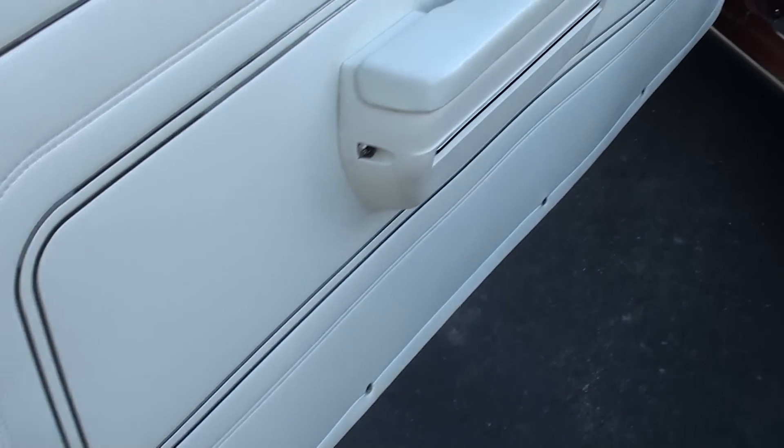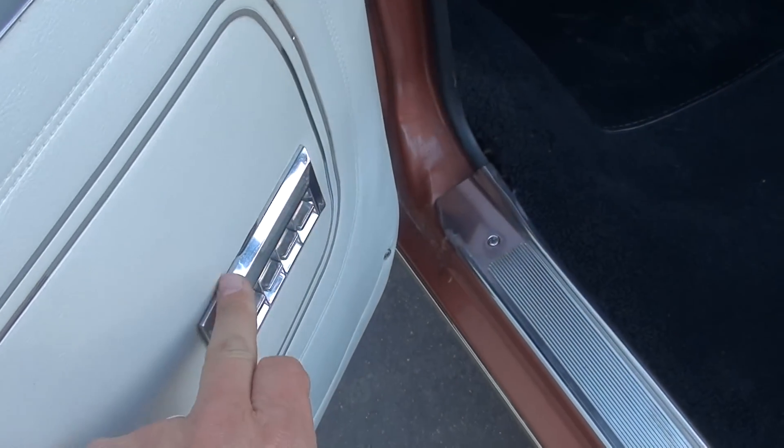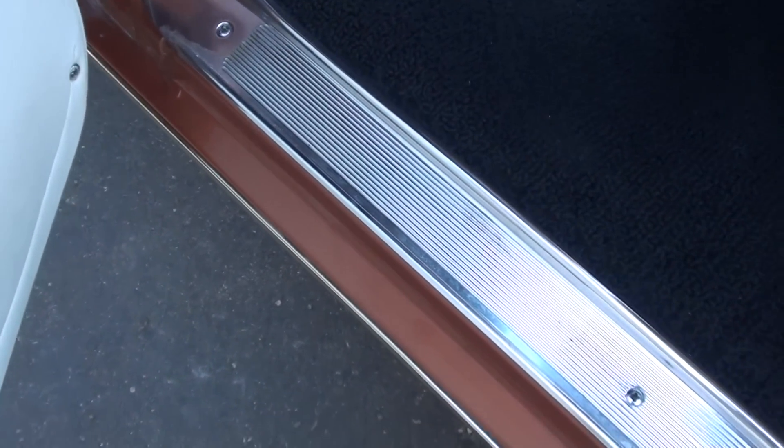And again, this is the original interior — this has not been changed. Super cool option — it's got factory power windows. They go up and down real nice.